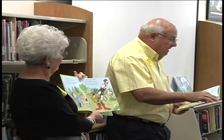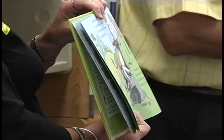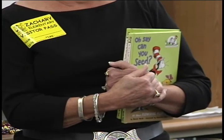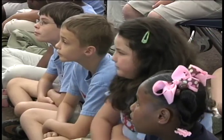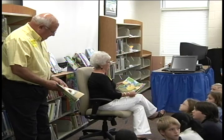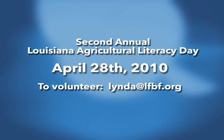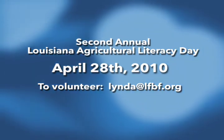Last year, 2009, for the first year, we celebrated Louisiana Agricultural Literacy Day. Our governor, Bobby Jindal, even proclaimed it — it was in April. We had a proclamation from the governor. We hope to do the same this year, so this will be our second annual Louisiana Agricultural Literacy Day, and that's going to be April 28, 2010.